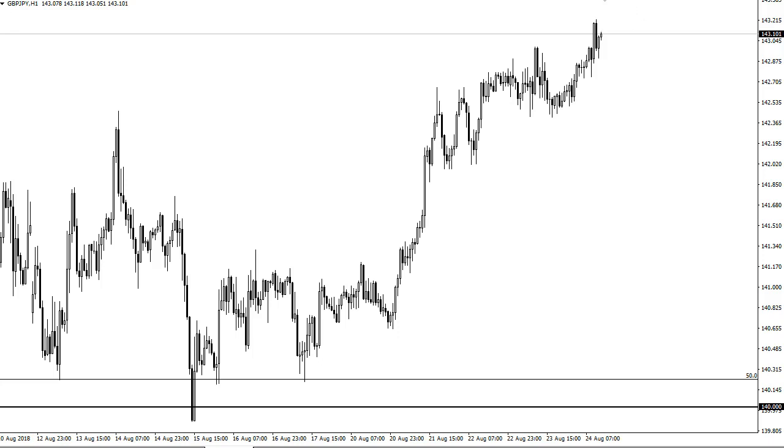I believe that people are going to be aiming for 145 given enough time, so buying dips continues to work as long as we can stay above this little low here.